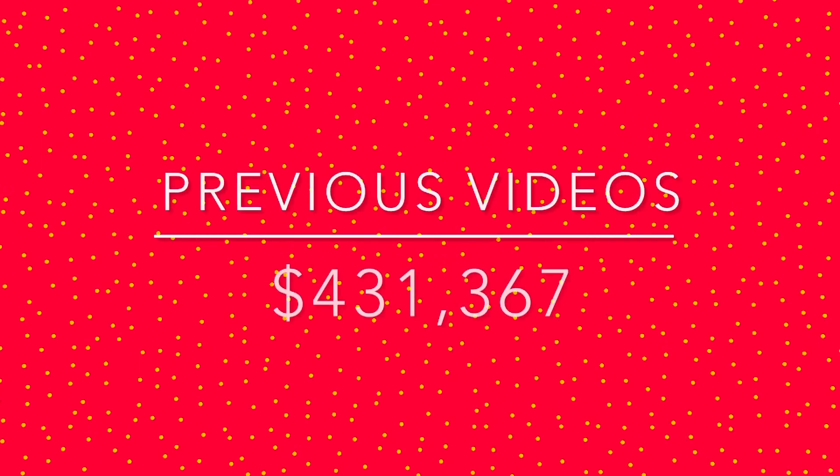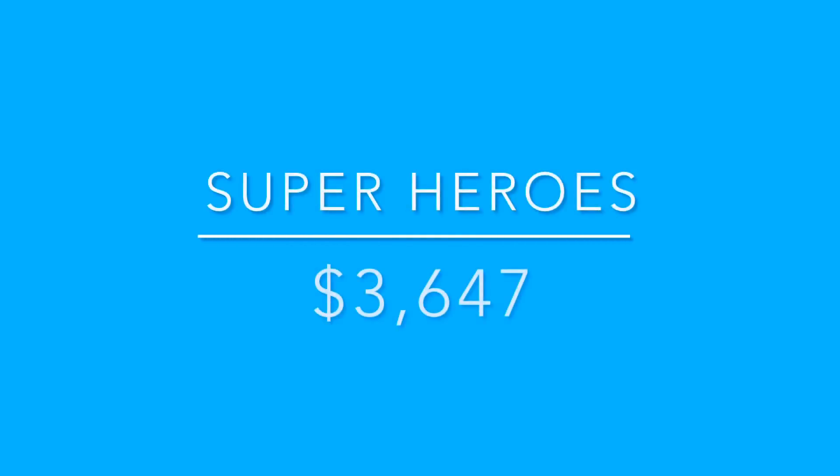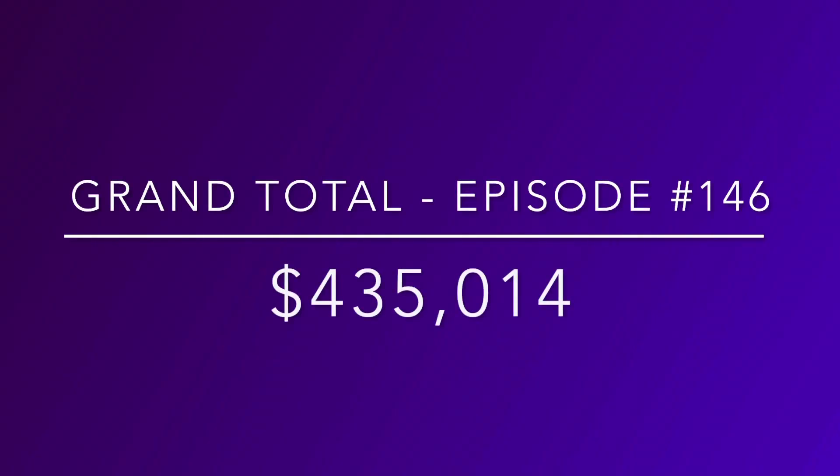So with our previous 145 videos, we've made for valuing my toy collection — our total is $431,367. So after adding all of our superhero stuff just on our bottom shelf, that total is $3,647. So our grand total for episode 146 is $435,014. Thank you so much for watching and I'm off to make some more videos.